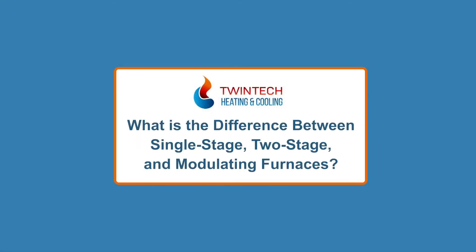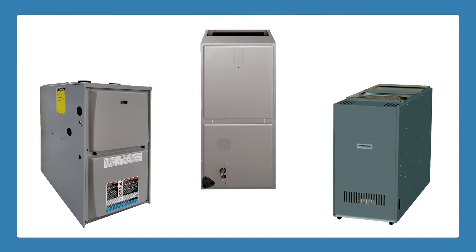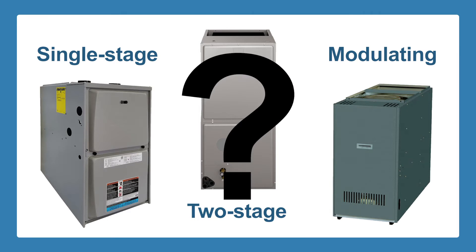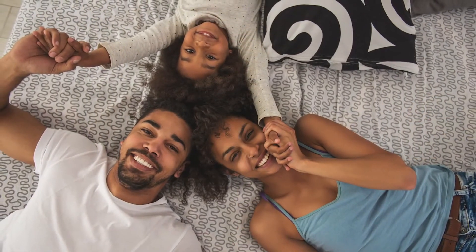What is the difference between single-stage, two-stage, and modulating furnaces? When you are looking around for a new furnace, you will come across three different types: single-stage, two-stage, and modulating. You may ask what the differences are between them and which one is right for your home. In this article, we will explain the differences between them and help you decide which furnace works best for you and your family.